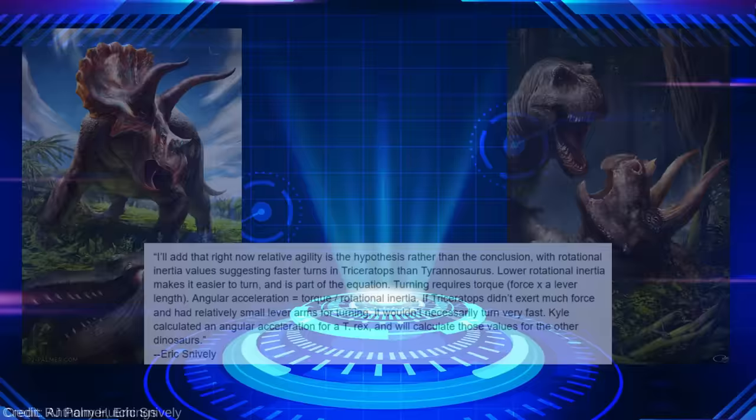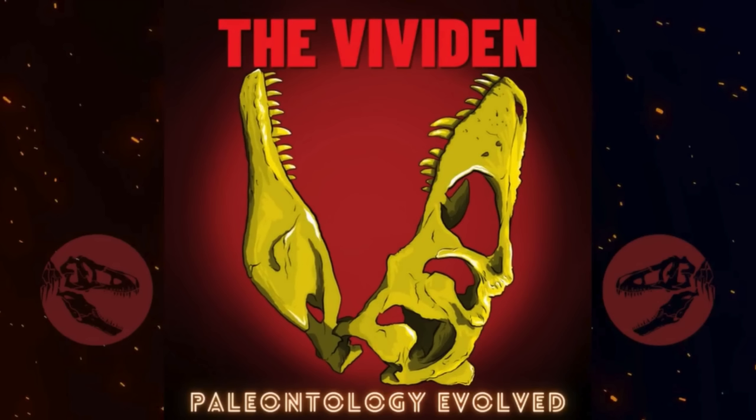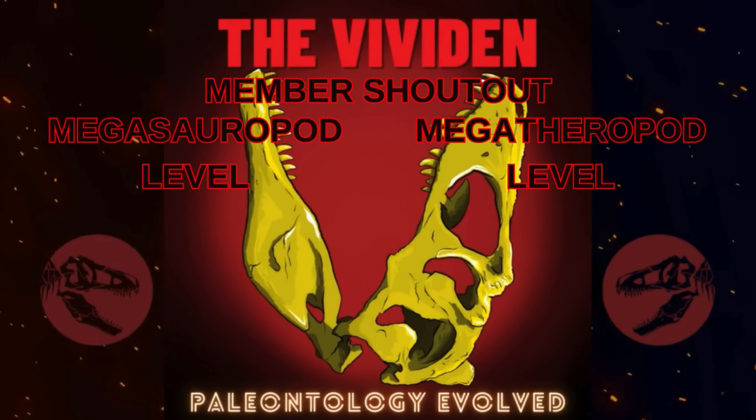I'll leave you with a final note by Eric Snively, functioning as a disclaimer about Triceratops' agility relative to T-Rex. I appreciate you taking the time to learn more about these incredible animals with me, and I'd love for you to subscribe and support the channel so I can continue to make more videos collaborating with paleontologists like this. Please consider joining the channel for loyalty badges, unique emojis, shoutouts, and early access to videos, among other perks. I'm the Vivid End, and I'll see you next time.